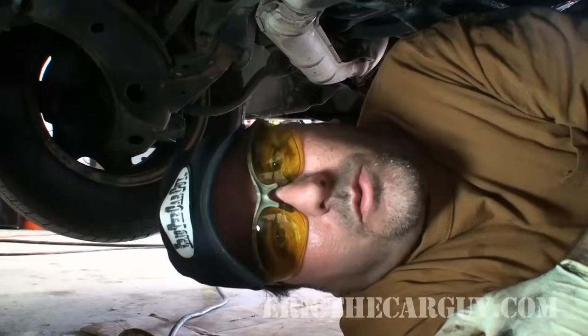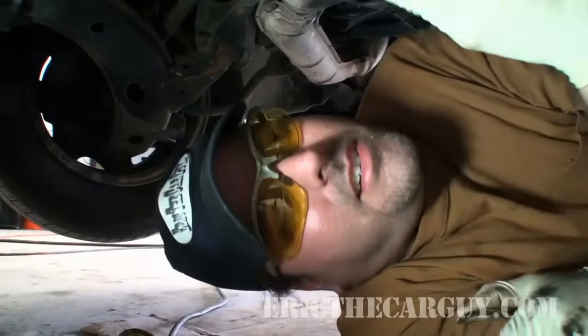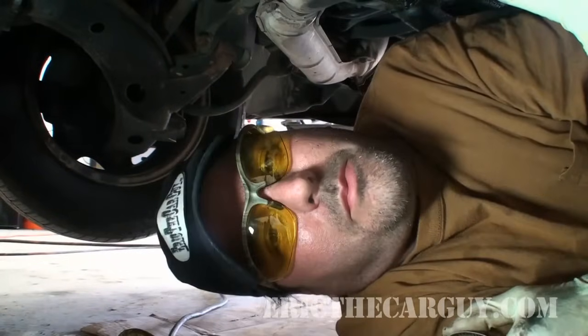Smack around on the exhaust, look for what's loose, clamp it down. It's pretty simple.